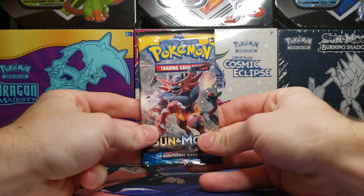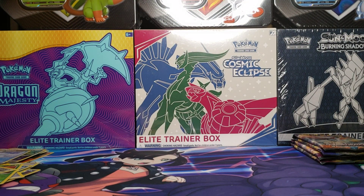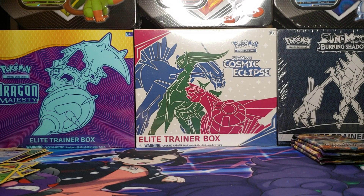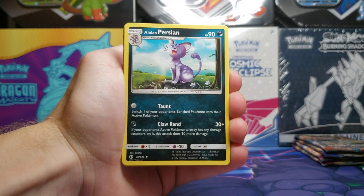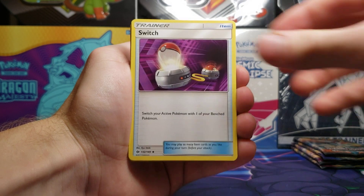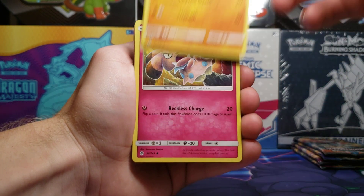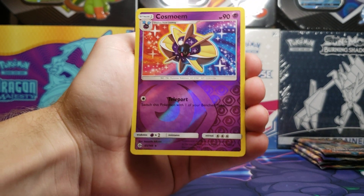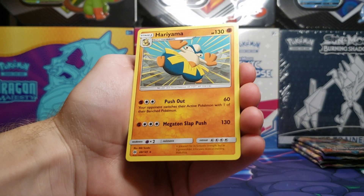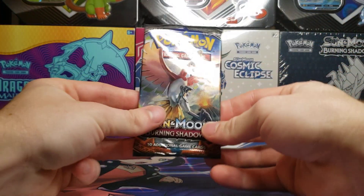Starting with Sun and Moon — not expecting to open this today, but here we are. We've got the code card, darkness type energy, Alolan Persian, Switch trainer card, Boldore, Drowzee, Cutiefly, Makuhita, Snubbull, and Alolan Rattata. Then we pull a Cosmoem reverse holo, which is rare, and a Heatran non-holo.